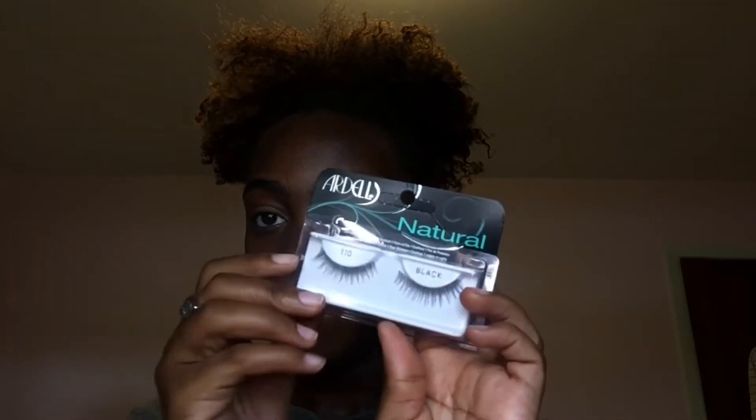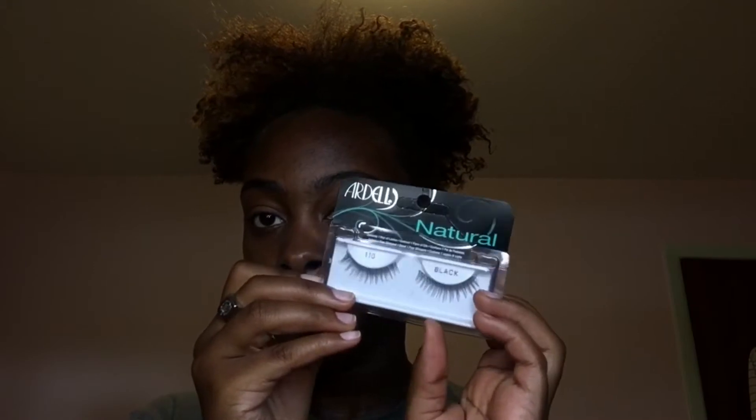If I wanted to amp this look up I would usually add a nice natural pair of lashes, but I don't feel like it today so I'm tossing them to the side. Instead, I'm just adding some mascara to bring that volume. This is the Essence Get Big Lashes mascara — it really lengthens my lashes and clumps them together nicely to bring that volume and definition that false lashes would give.